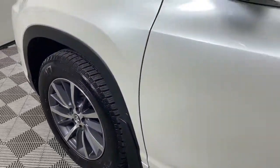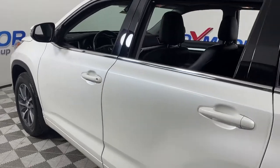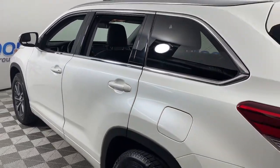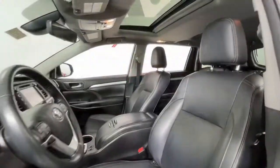Introducing the 2017 Toyota Highlander. This vehicle is an outstanding buy with fewer than 90,000 miles on the odometer. Here's a sleek and sporty Toyota Highlander your family will love.